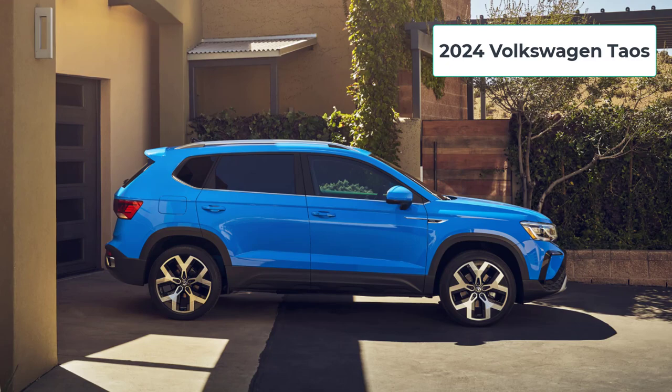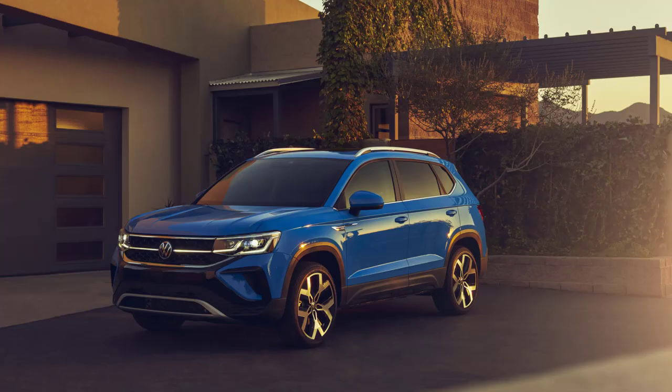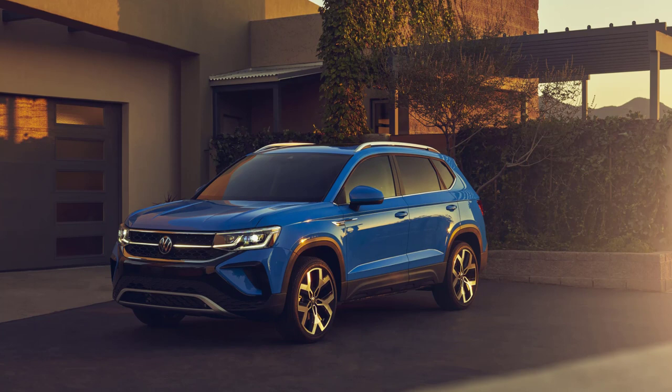Welcome and thanks for joining me. On this episode of Build Your Own, the 2024 Volkswagen Taos trim levels and standard features are explained.